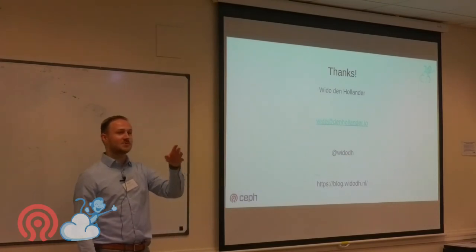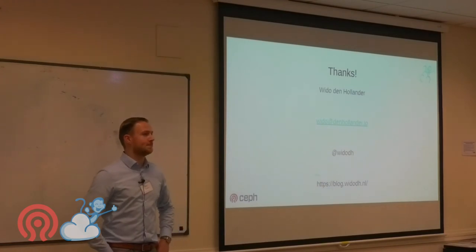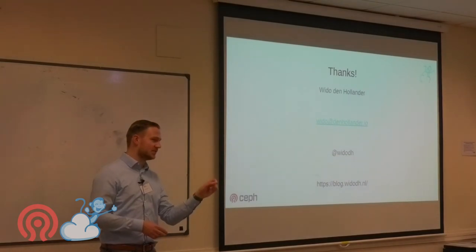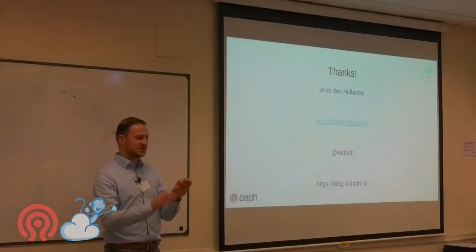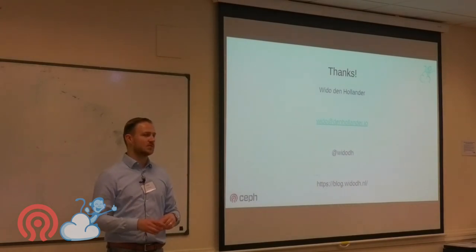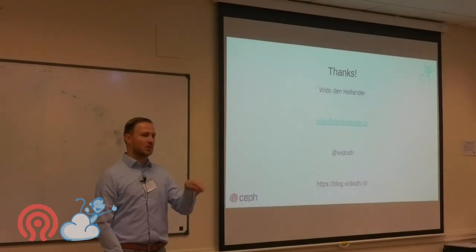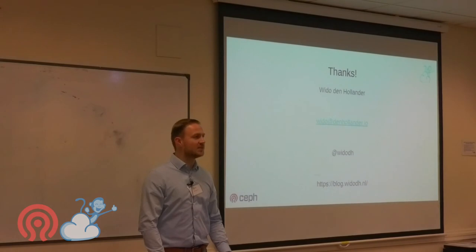For monitoring, we use Zabbix for all hypervisors and Ceph machines. We don't monitor customer VMs directly — that's the customer's responsibility — but we do pull basic information via the QEMU guest agent. We also use simple uptime robots to monitor known customer websites so we get alerts if a potential network issue arises.